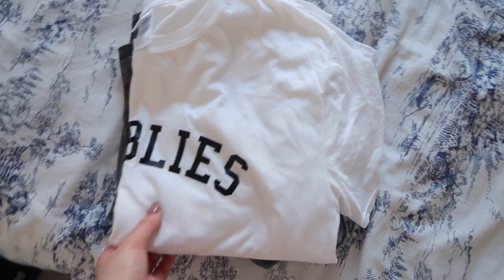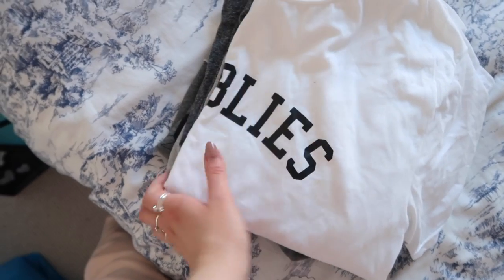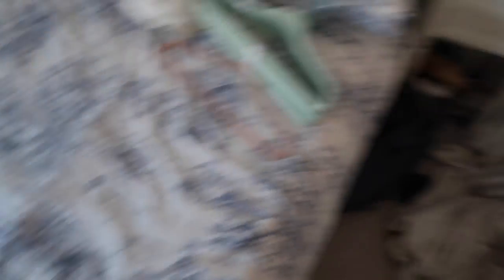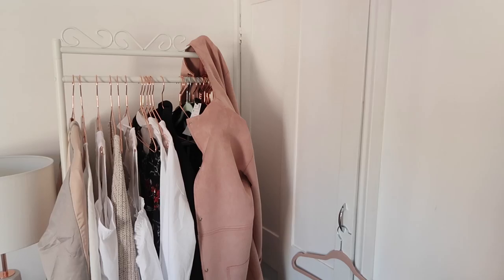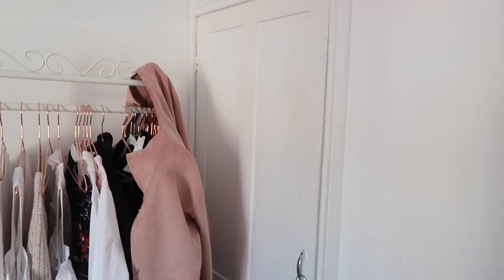So I have narrowed the t-shirt pile down to just four, with one little jumper at the bottom. I'm happy with that. I think my best bet is probably to just take everything out of the wardrobe, put it on the bed, and then start narrowing it down that way.